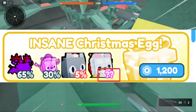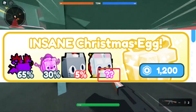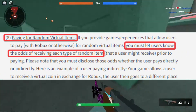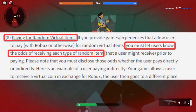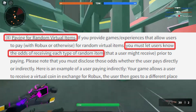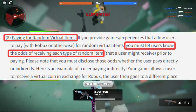Basically what was added in this update was the Insane Christmas Egg, which has different percentages. However, if you take a look at the very last item — Santa Paws — you can see that it has a mystery percentage. This is actually outlined in the Roblox Terms of Service rule number 8, which says: 'Paying for random virtual items — if you provide games and experiences that allow users to pay with Robux or items for random virtual items, you must let users know the odds of receiving each type of random item prior to paying.' So basically the percentage has to be known. Therefore, this is against the Roblox Terms of Service.